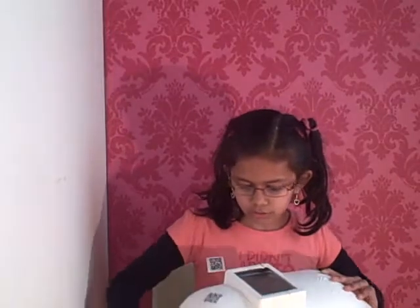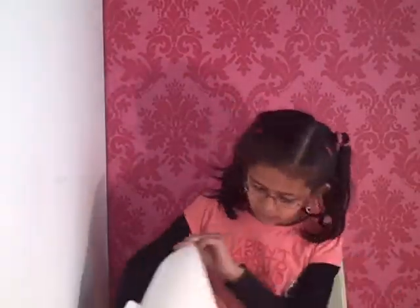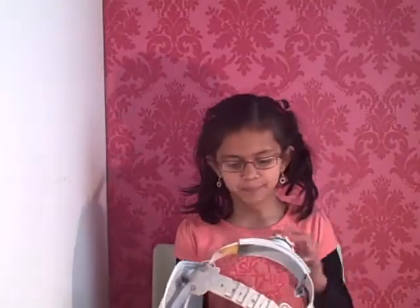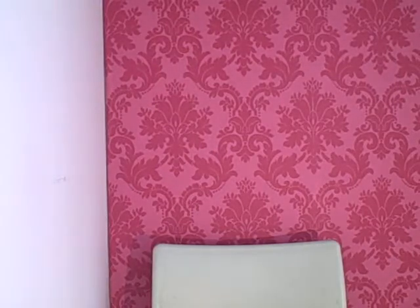I think someone should try this on, because it's really nice for someone to actually go to space with this on. I think it is a space helmet. Alright, let me turn that off.